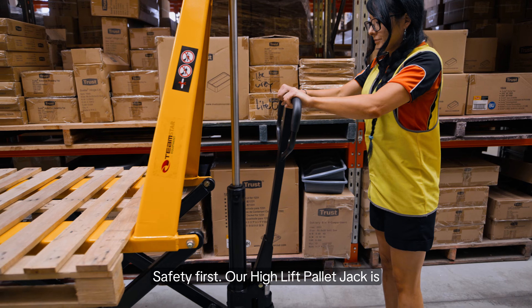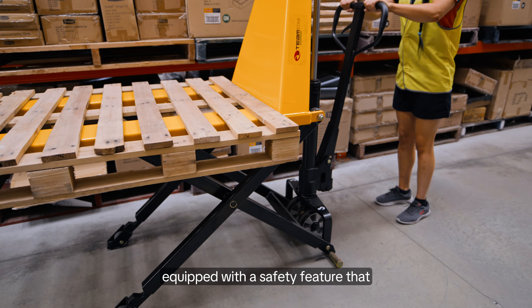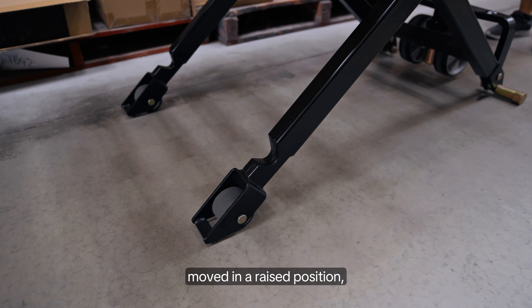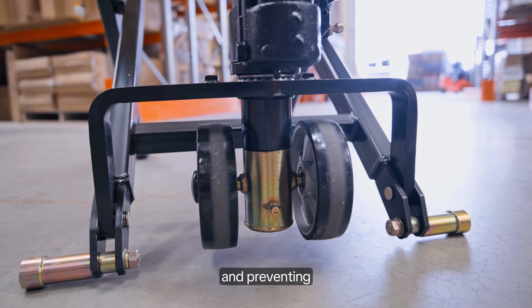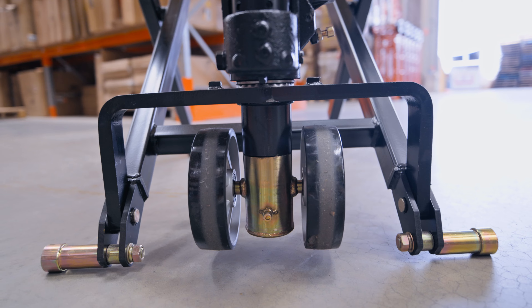Safety first. Our high-lift pallet jack is equipped with a safety feature that prevents it from being moved in a raised position, ensuring the well-being of your workers and preventing accidents in the warehouse.